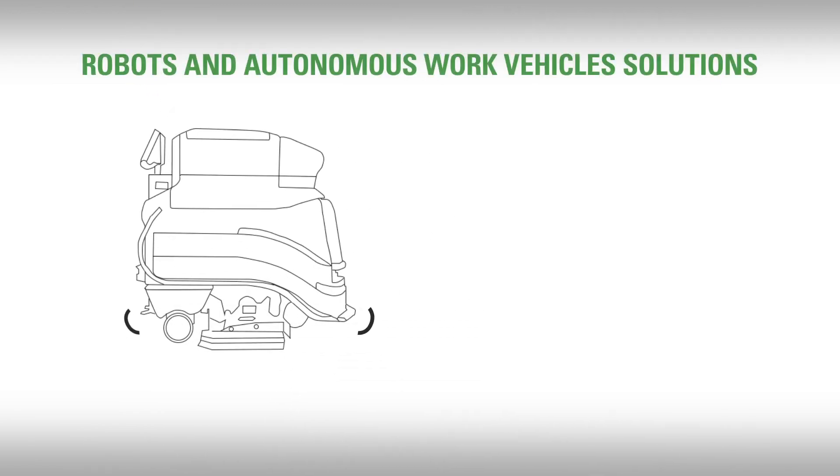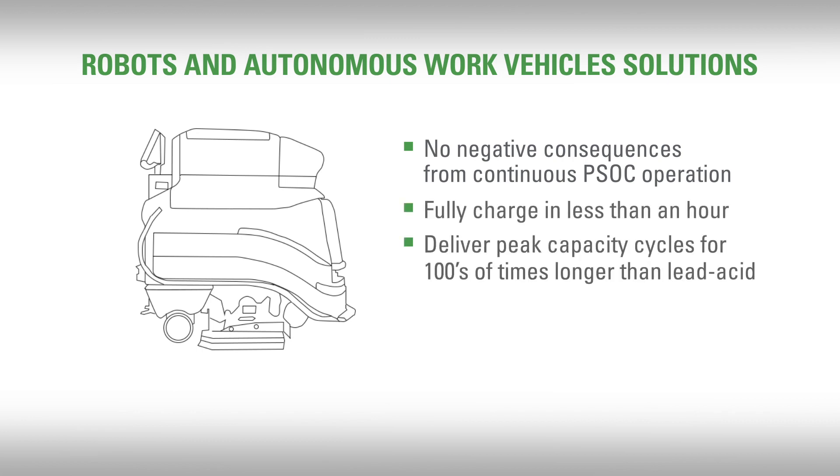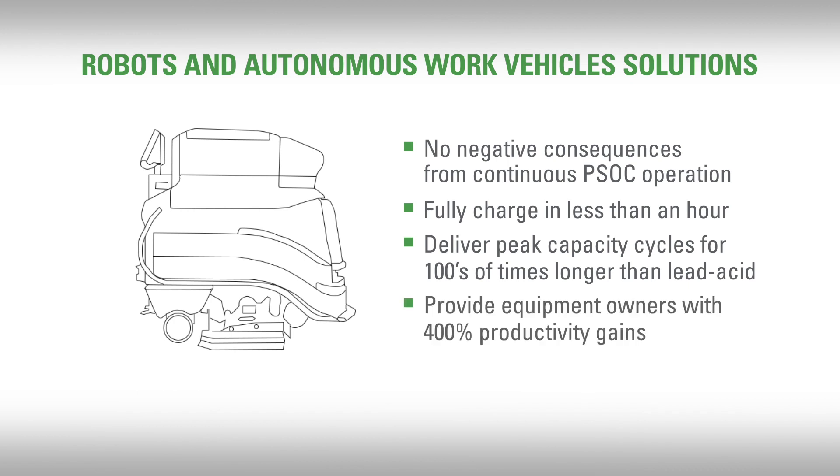We are delivering the new energy economy of robots and autonomous work vehicle solutions that suffer no negative consequences from continuous partial state of charge operation, can fully charge in less than an hour, deliver peak capacity cycles for hundreds of times longer than lead-acid, and can provide equipment owners with 400% productivity gains.